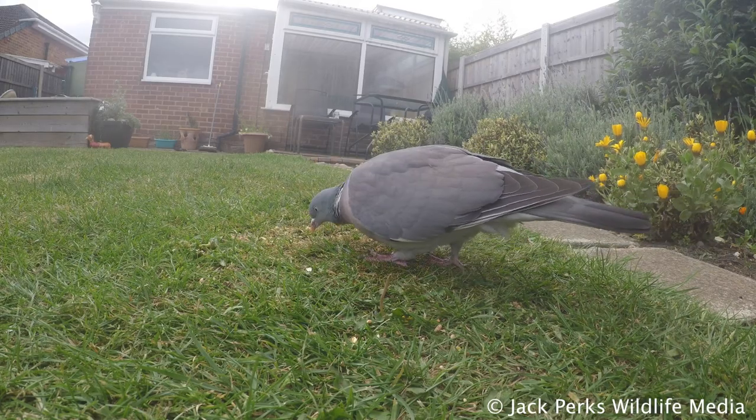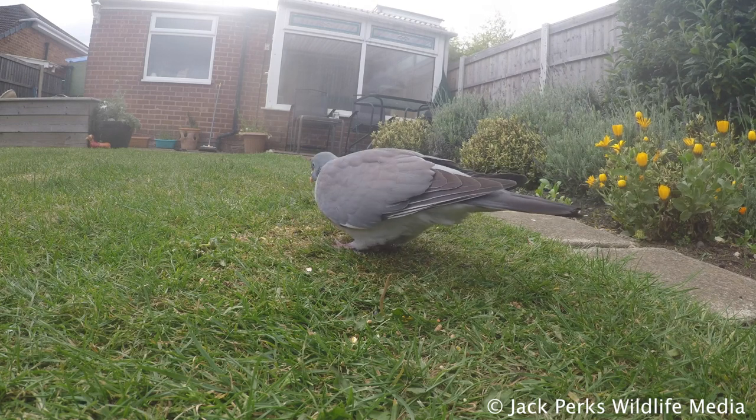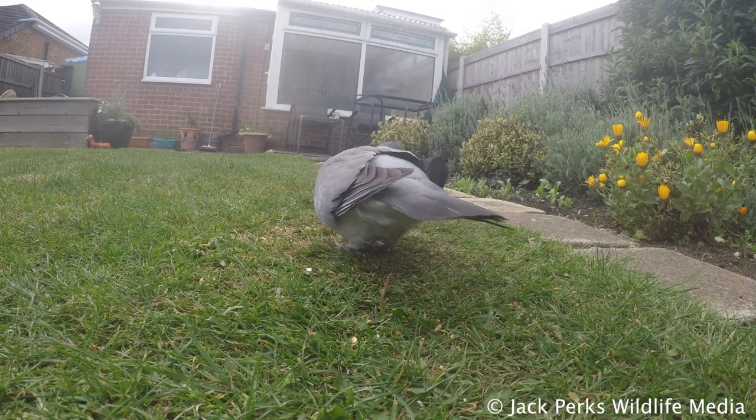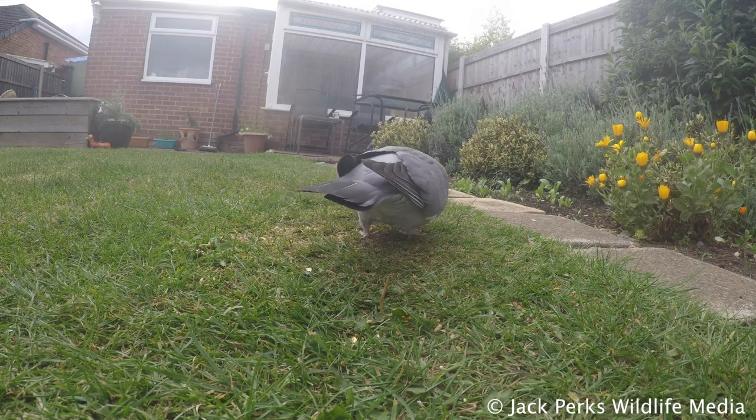Its cooing is a common sound in many woodlands and it spends a lot of its time on the ground foraging. They are a relatively long-lived bird, with the record going to a bird that reached 17 years and 9 months old.